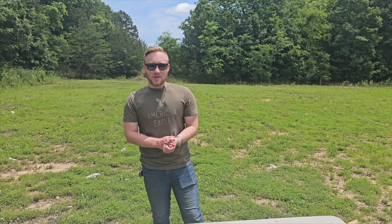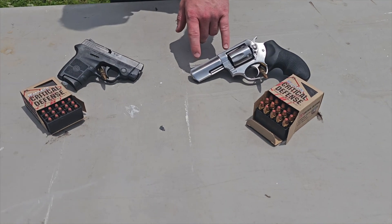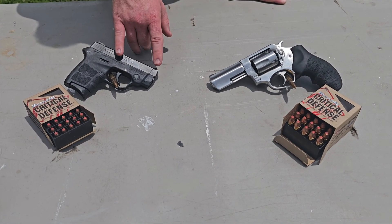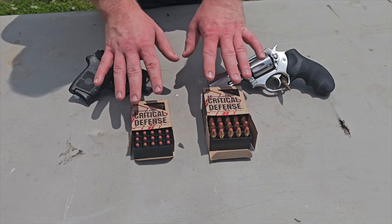Welcome back to Arsenal 23, my name is Seth. We got a viewer request for 38 Special versus 380 ACP, and that's exactly what we've got here today. For our 38 Special gun we've got a Ruger SP101 with its 3-inch barrel, and for our 380 ACP we've got a Smith & Wesson Bodyguard with its two and three-quarter inch barrel.